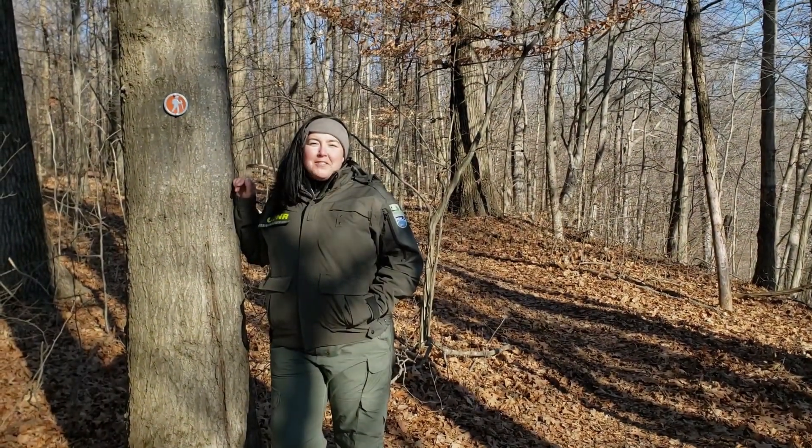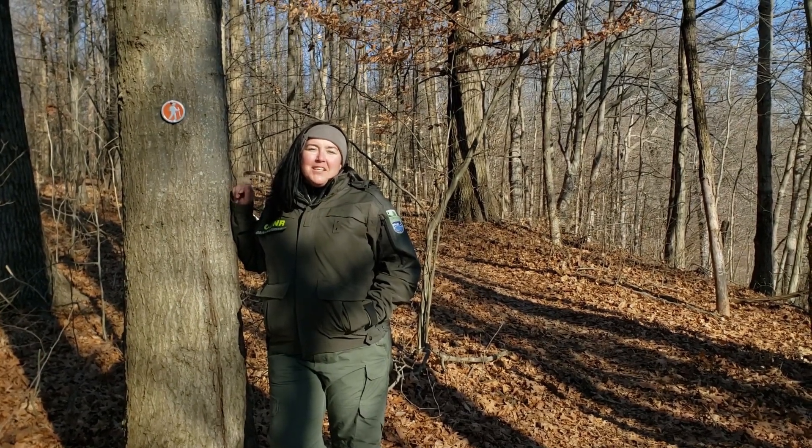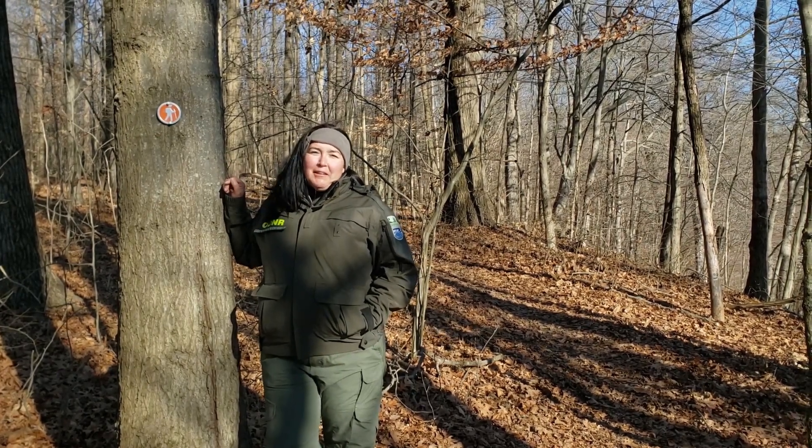Our trail team volunteers recently blazed all of the trails here at Cowan. As you can see here, spillway has been blazed with orange. Follow these markers and you won't get lost.